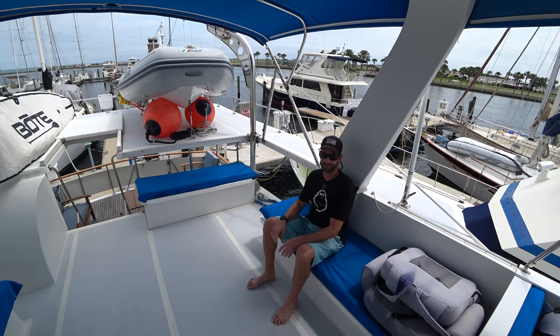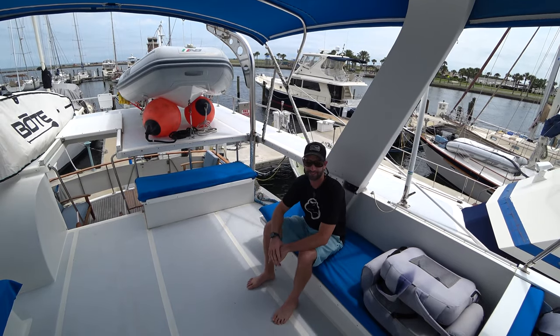Do you remember when I had those big ugly leather couches back here? Well, they're gone now. I mean, look at this. This is just kind of ridiculous.